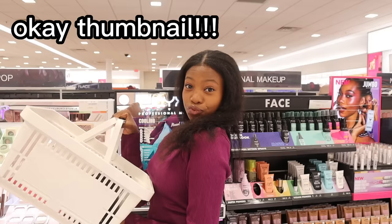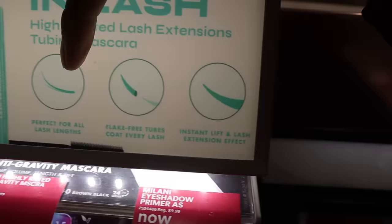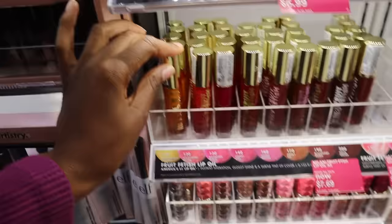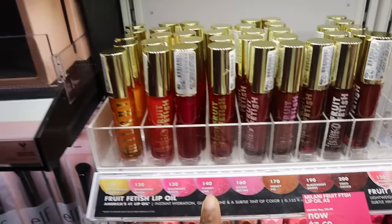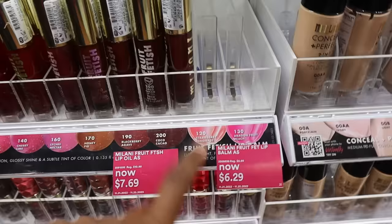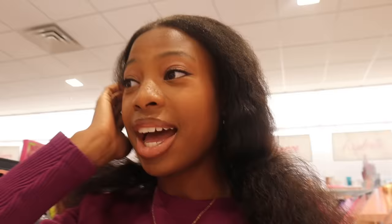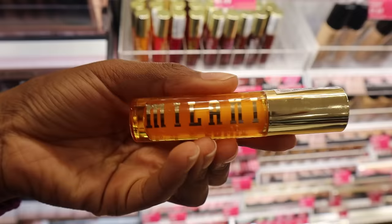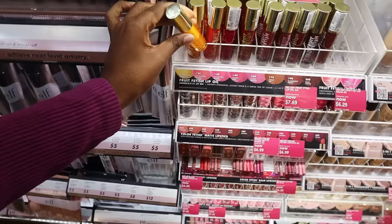It actually shows right here exactly how the tubing mascara works — it literally coats your lashes and then just comes all the way off. Moving on — Milani Fruit Fetish Lip Oils, really pretty, well-stocked. Flavors include passion fruit, coconut, strawberry, melon, raspberry, peach, cherry, lime, lychee, nectar, honey, fig, blackberry, agave, cocoa, cacao, strawberry lemonade, and dragon fruit — though peach is gone. These are on sale too: $7.69 and $6.29. I need to be stopped with lip products, but I've heard they smell really good.